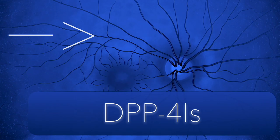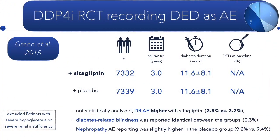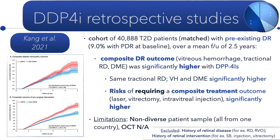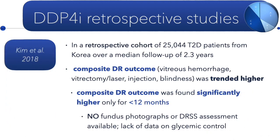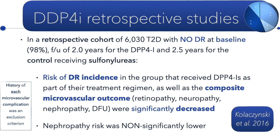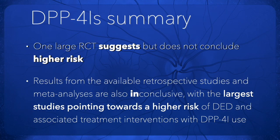For DPP-4 inhibitors, there is a single randomized controlled trial showing slightly higher diabetic retinopathy events — 2.8 versus 2.2 — but without robust statistical analysis. Subsequent retrospective studies also showed an increase in diabetic retinopathy in two of them, but two other studies did not see that and showed opposite results. Meta-analysis gave mixed results, as expected.